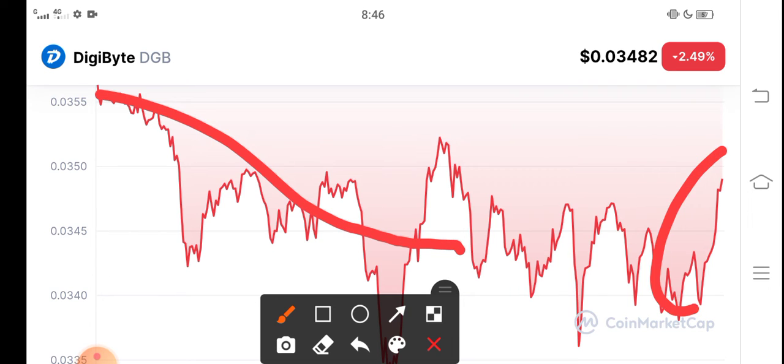But guys, right now the situation and latest price chart you can see here — currently the price is starting to pump in the market. Price is starting to pump guys.